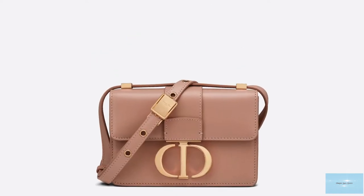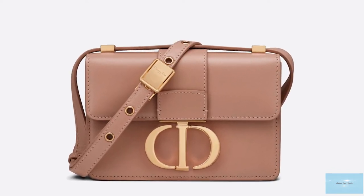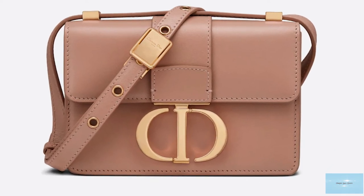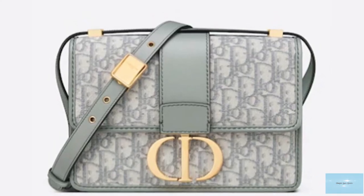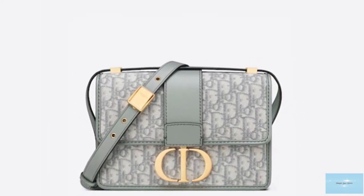The slip pocket is ideal for storing notes and receipts without having to open the main compartment. The Dior 30 Montaigne bag can be worn over your shoulder, or converted to a crossbody, or even carried by hand, thanks to its versatile, adjustable and removable leather strap.